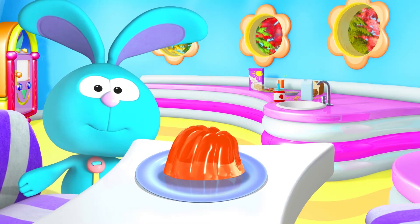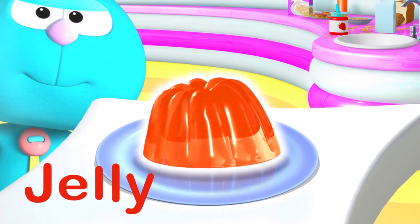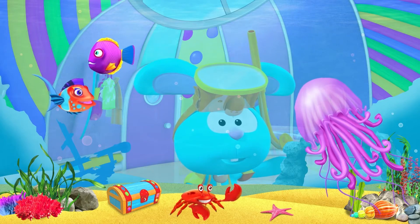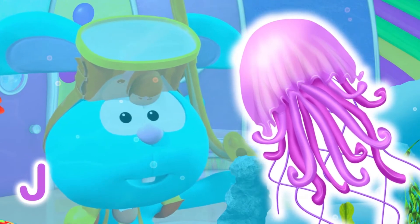I love jelly! J is for Jelly. Can you see the jellyfish, Raggles? J is for Jellyfish.